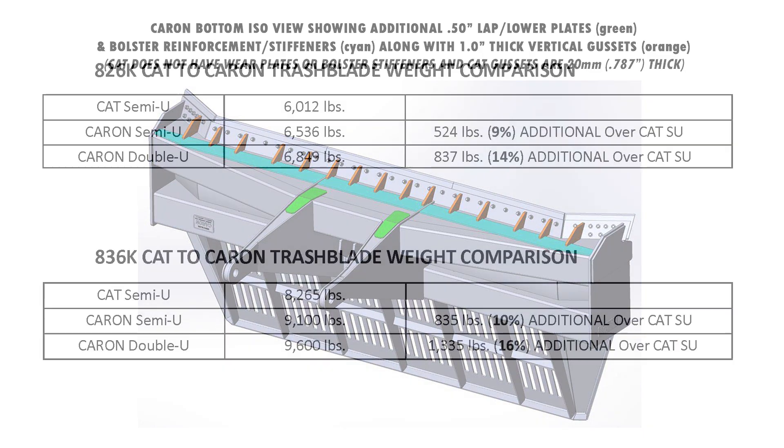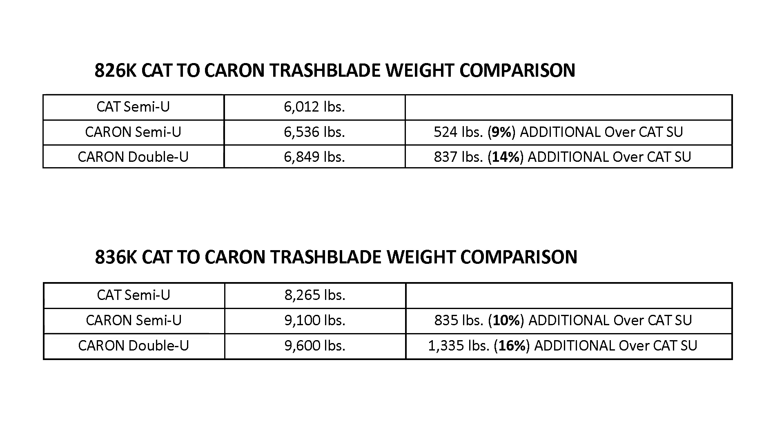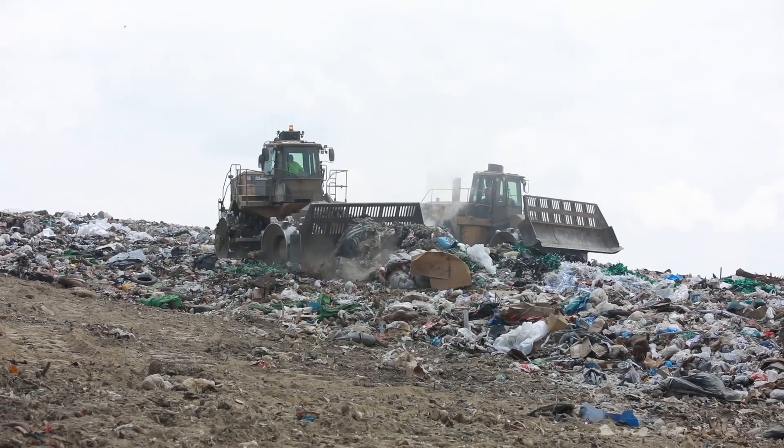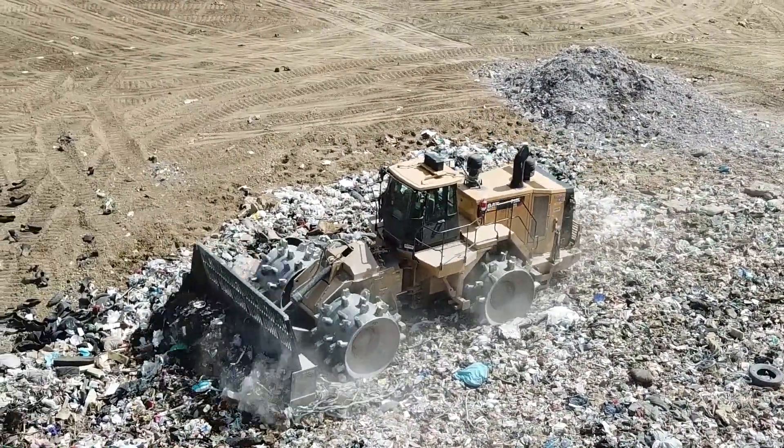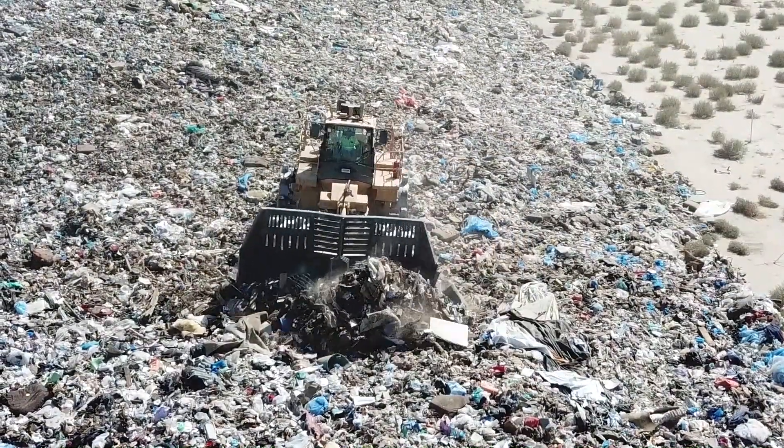In a weight comparison of the CAT SU to the Caron SU and DSU, the Caron SU is 9% or 524 pounds heavier on the 826K. The Caron DSU compared to the CAT SU is 14% or 837 pounds heavier on the 826K, and 1,335 pounds or 16% heavier on the 836K. The Caron SU for the 836K is 835 pounds or 10% heavier than the CAT SU. It should be noted that with the engine in the rear, any weight added to the front end of a CAT compactor blade is beneficial to a more equal weight distribution on the tractor. The final result is much higher strength and reliability in the structure of Caron blades. In addition, Caron provides a 5-year, 10,000-hour warranty, with only the exception of the life of the cutting edges and end bits on all of our blades, not available on the CAT trash blade.